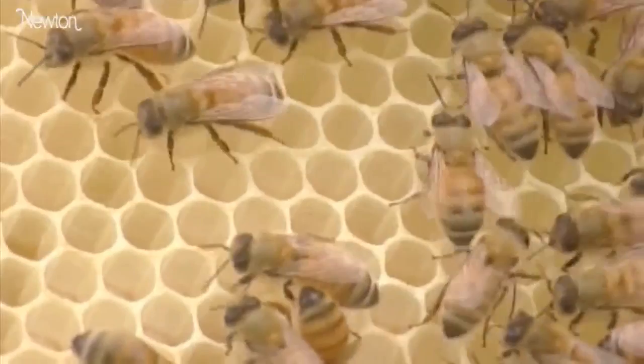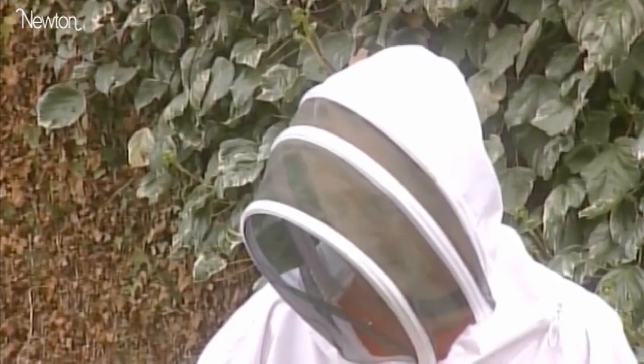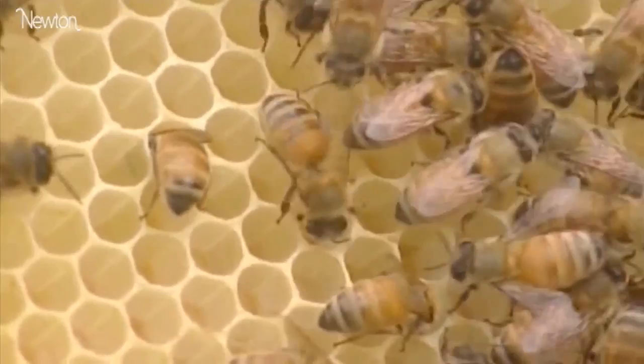There are countless different shapes the bee could have used to build its honeycomb. So why does it always choose hexagons? This is a question which has fascinated generations of mathematicians and scientists. Despite centuries of calculating away, no mathematician could beat the hexagons of the honeybee.